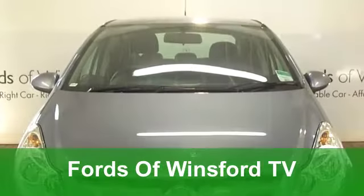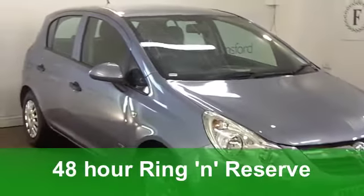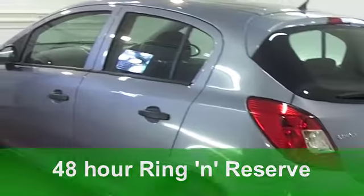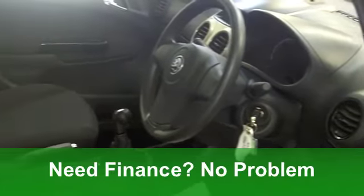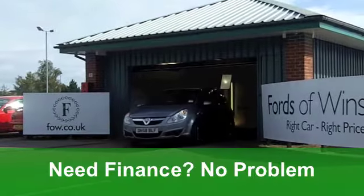Well, one thing's for sure, get behind the wheel of this Corsa and it'll be a friend for many years to come. It's a good looking Vauxhall Corsa from 2008. Under the bonnet is a punchy 1.2 16 valve and it's the Life Edition. This one's covered just under 20,000 miles.